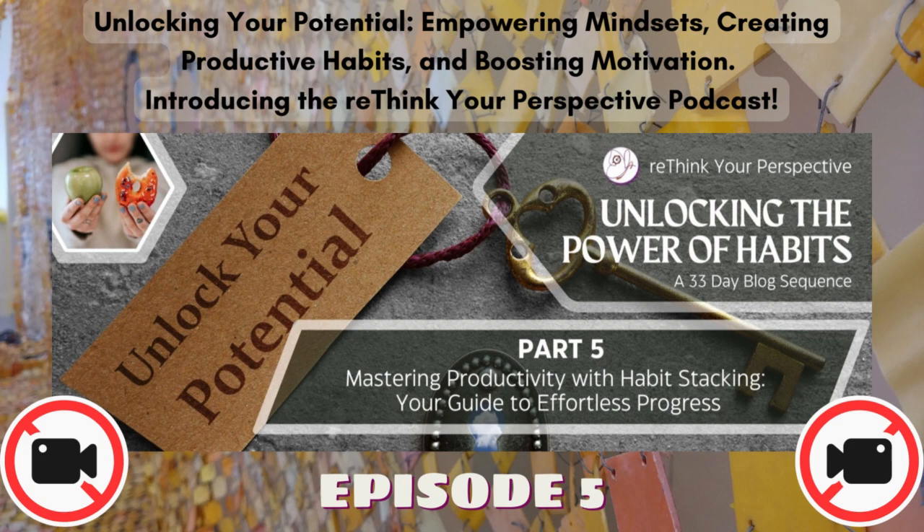Habit stacking is a practical and effective approach to instilling positive changes in your life. By aligning new habits with your existing routines, you can effortlessly integrate personal growth and well-being into your daily life, ultimately leading to long-term success. Remember, it's a practical and effective way to introduce positive changes without overwhelming yourself. By harnessing the power of established routines, you can effortlessly build a more productive and fulfilling daily life.